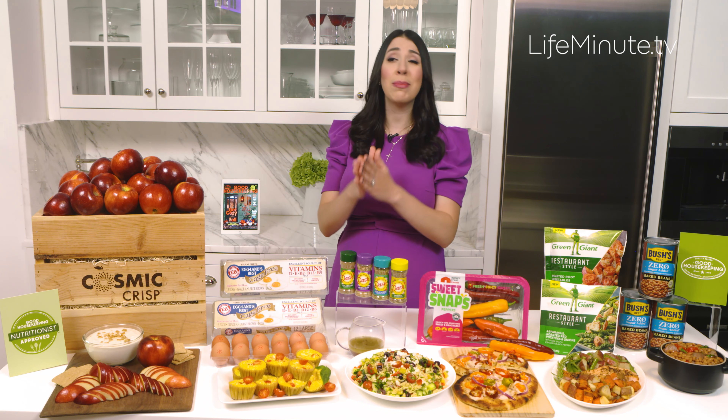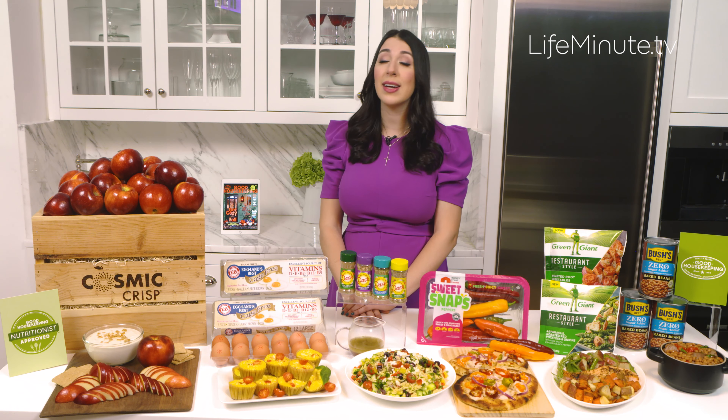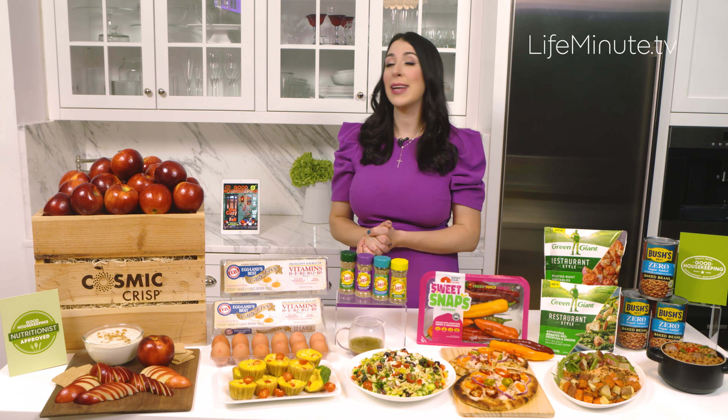One question I get asked all the time is: what nutrient should I be getting more of? Believe it or not, 95% of Americans aren't getting enough fiber in their diets. One way to incorporate more fiber is by eating more vegetables — but that does not have to be boring.